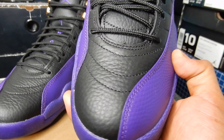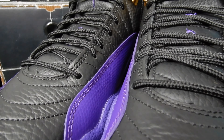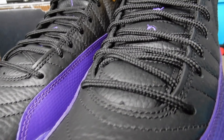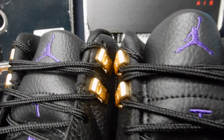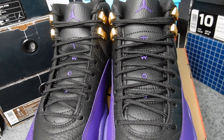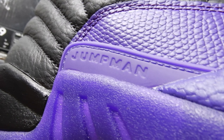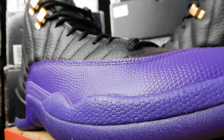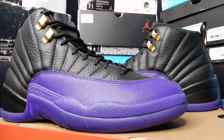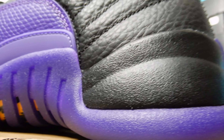Nice tumble leather on these. It's really giving me a Purple Flu Game or Bread 12s vibe, especially with the leather — it's like exactly how it is on those. Got purple stitching on the tongue, gold eyelets. There's a real nice shade of purple. Looks beautiful, and especially together with that black. It's crazy.